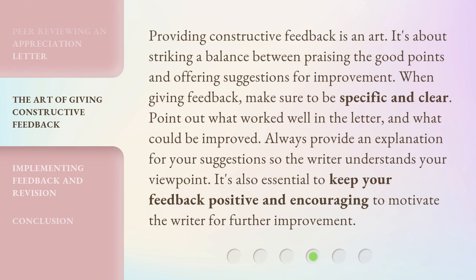Providing constructive feedback is an art. It's about striking a balance between praising the good points and offering suggestions for improvement. When giving feedback, make sure to be specific and clear. Point out what worked well in the letter and what could be improved. Always provide an explanation for your suggestions so the writer understands your viewpoint. It's also essential to keep your feedback positive and encouraging to motivate the writer for further improvement.